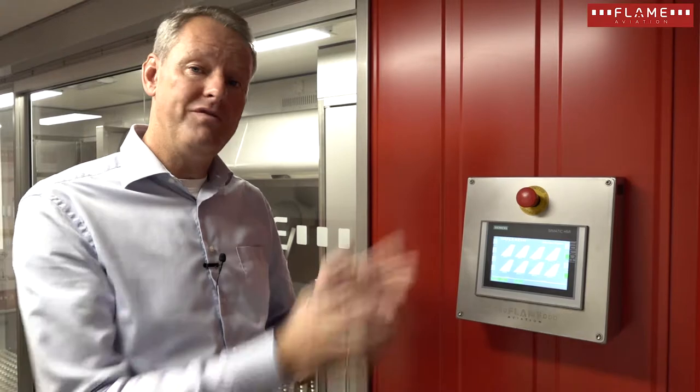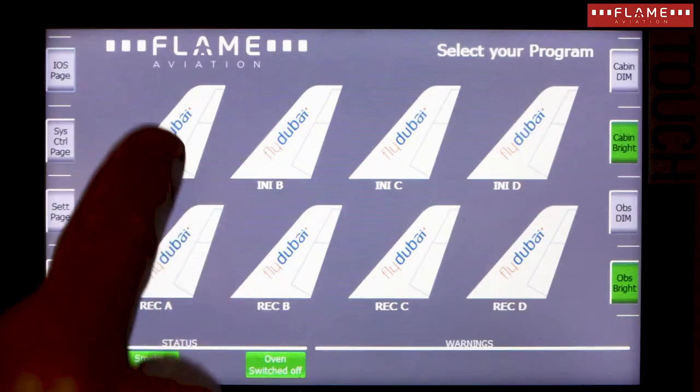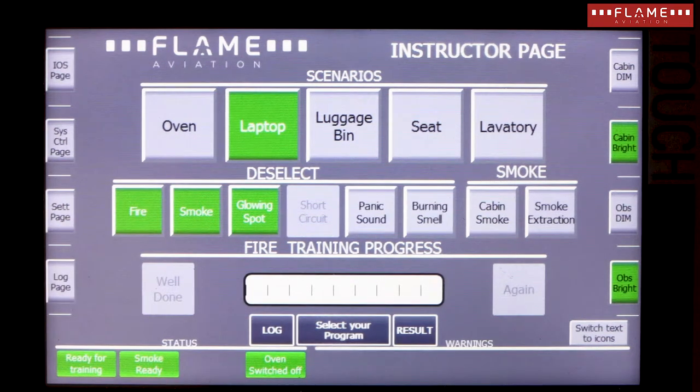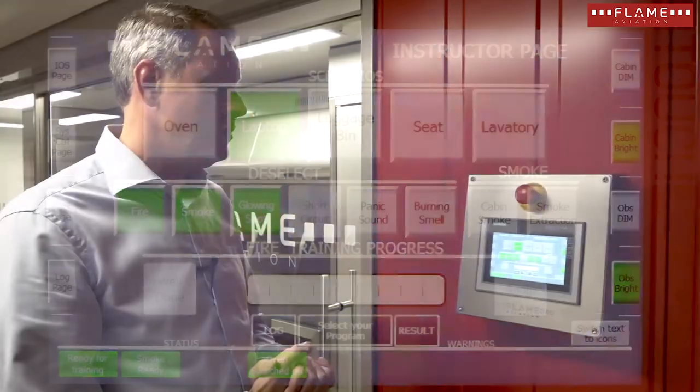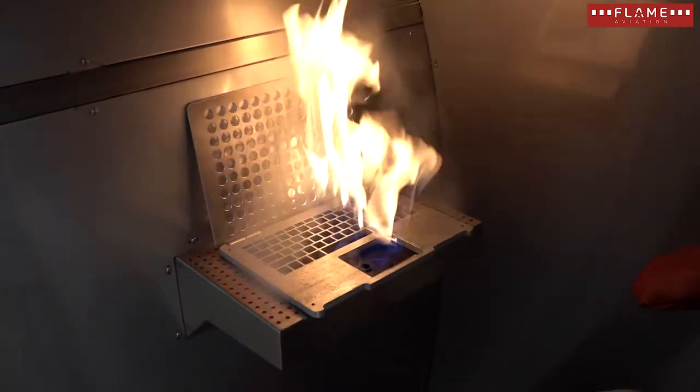Let me select Initial A — an easy scenario. In this scenario we have a cabin fire, smoke, and a glowing spot, at difficulty level one. The lighting is bright, there is only very limited smoke, and this fire should be pretty easy to extinguish.